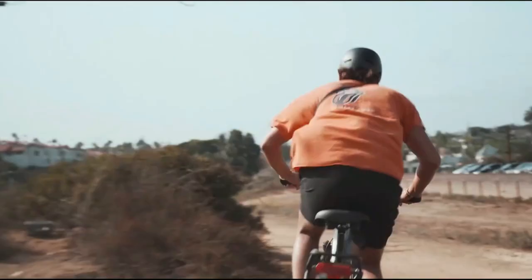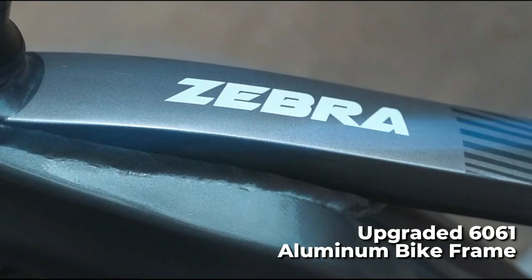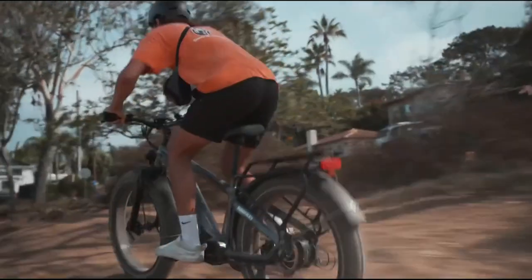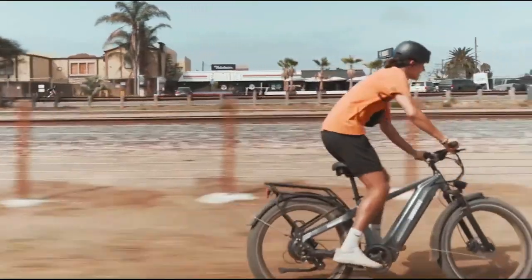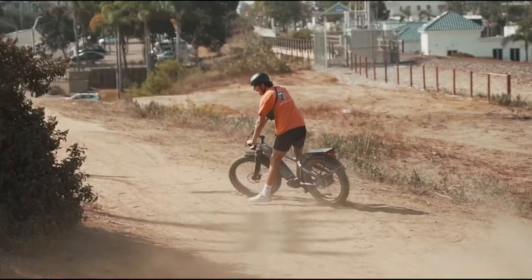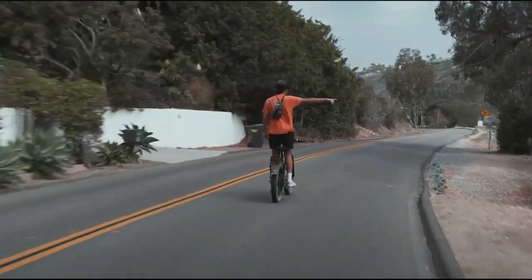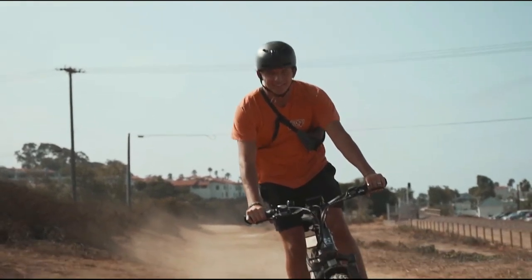But this electric bike isn't just powerful — it's also built to last. With an upgraded 6061 aluminum bike frame, this e-bike is capable of supporting a maximum weight of up to 400 pounds, making it an excellent choice for heavier riders. Safety is also a top priority with this electric bike. It comes equipped with superior hydraulic brakes that allow you to stop quickly and easily even at high speeds, giving you confident and secure braking on any ride.